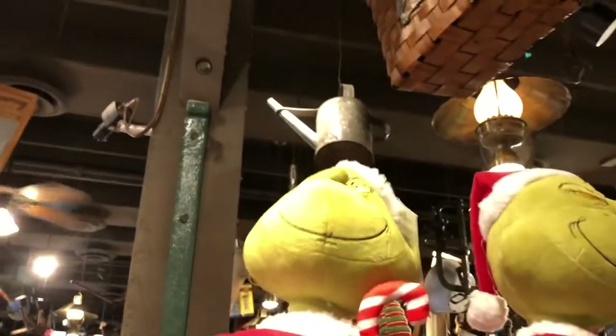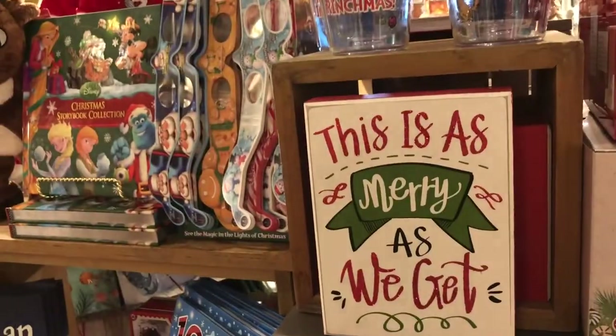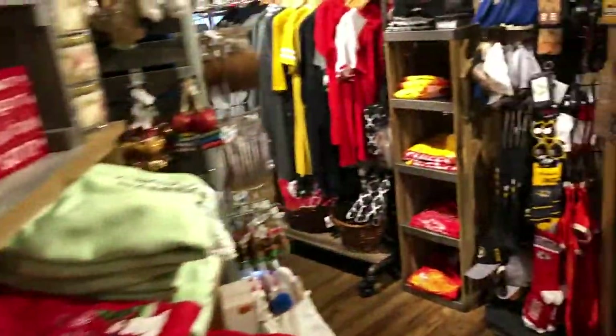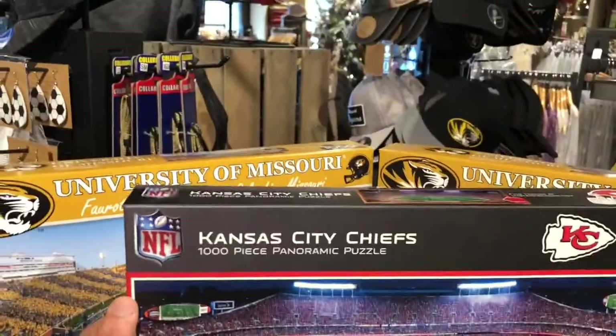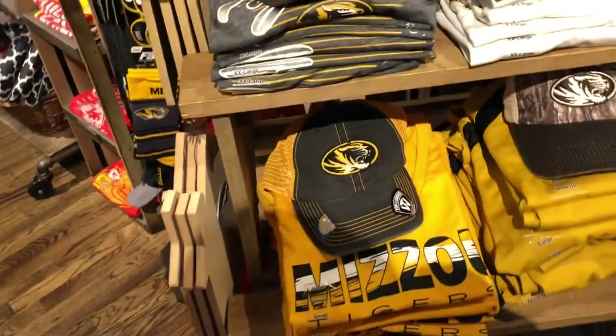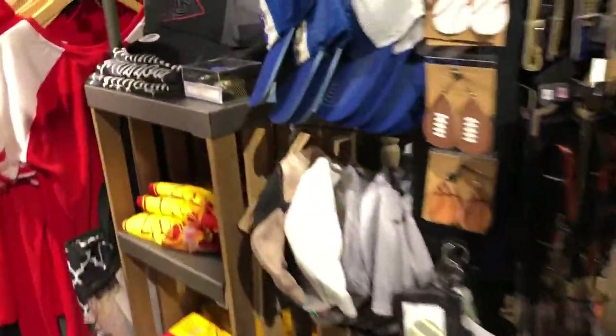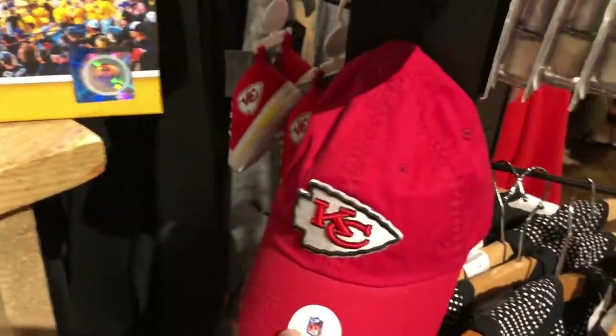I like this little Grinch door greeter guy — he's kind of cool. And of course, because we're in Missouri, we have tons of University of Missouri and Kansas City Chiefs clothing and memorabilia: Royals hats, Missouri Tigers hats, Kansas City Chiefs hats.